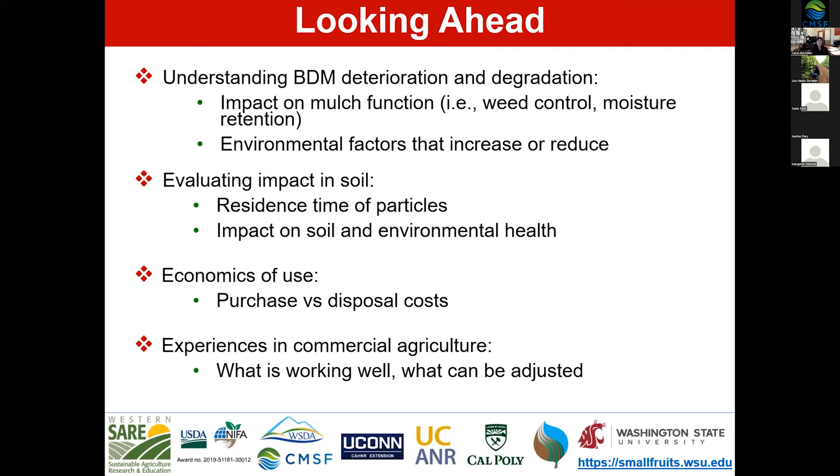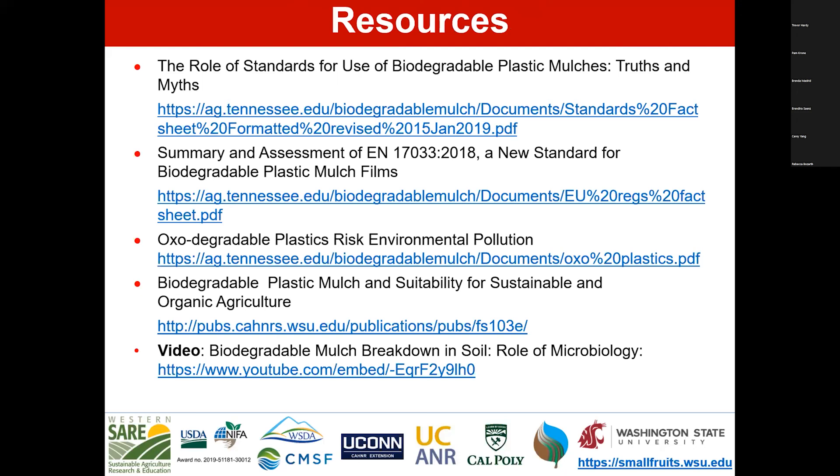Looking further ahead, I think that as a research and grower community, understanding biodegradable mulch deterioration and degradation are really important factors — including the impact on weed control and moisture retention as the product deteriorates, environmental factors that increase or reduce biodegradation, the impact on soil, and the economics of use and experiences in commercial agriculture. These are all things we'll be discussing in this seminar. We have fact sheets, presentations, and more information on our website.